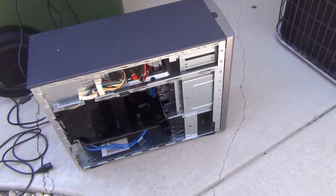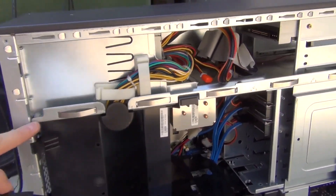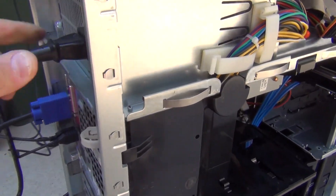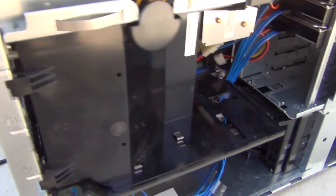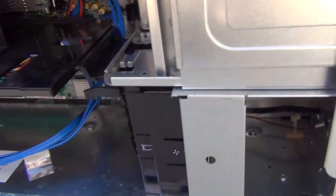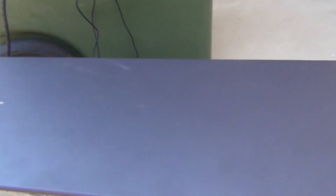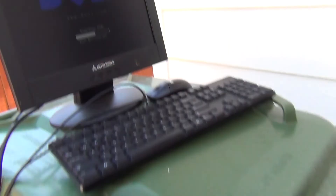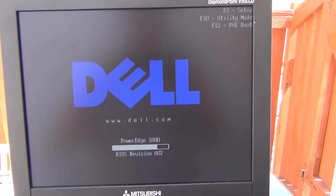The Dell PowerEdge 1800 was submerged up to this line here, which means the RAID array was underwater. We're going to plug the power cord in and see what happens. I do believe it's running — you can hear the fans ramping up. The stickers are moving showing airflow. I left the door off just for the video but put the front cover on to depress the safety switch. Let's make sure it actually boots into Windows.